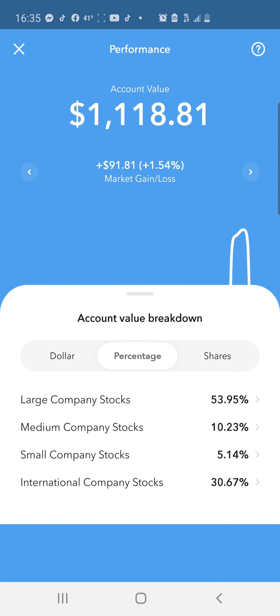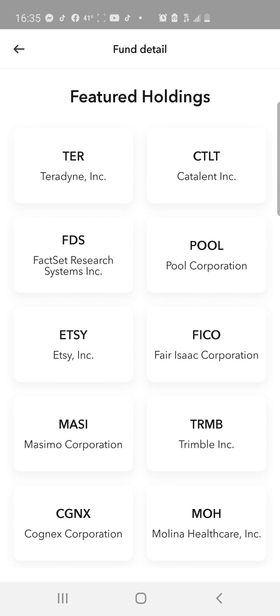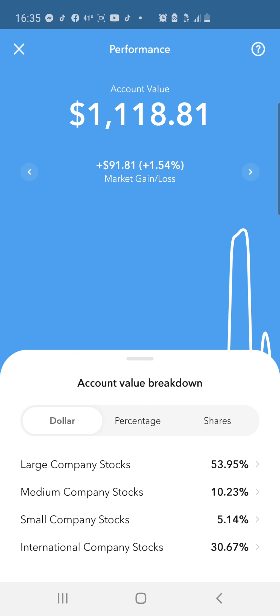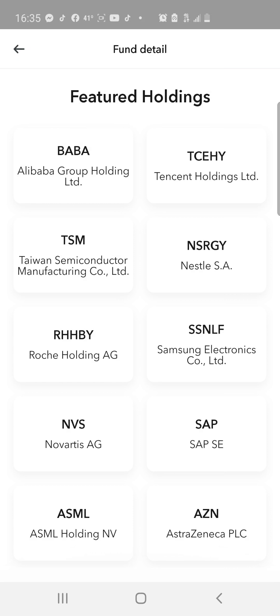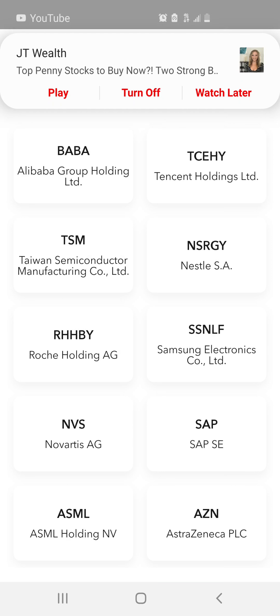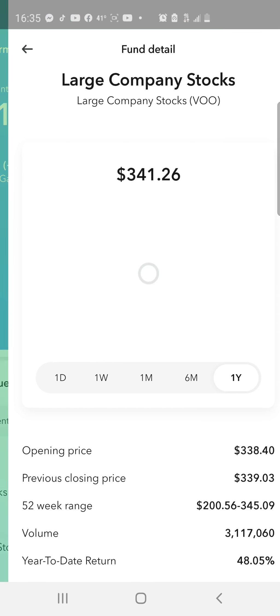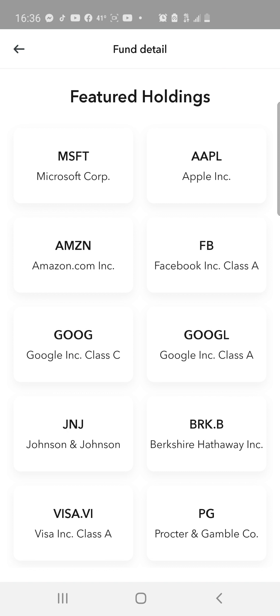For the medium companies we have Etsy, Pool Corporation, and Trimble. What I really like on this app are the large cap and international companies. For international we have Tencent, Nestlé, Samsung, and Alibaba - four great companies there. My favorite are the large companies: Microsoft, Apple, Amazon, Facebook, Google Class A and C, Johnson & Johnson, Berkshire Hathaway, Procter & Gamble, and Visa. Off the bat you've got five of the biggest companies in the world.